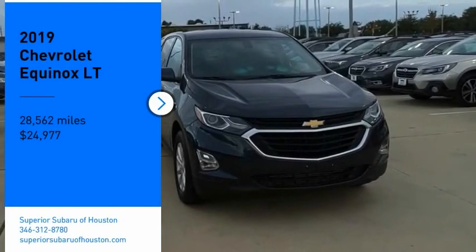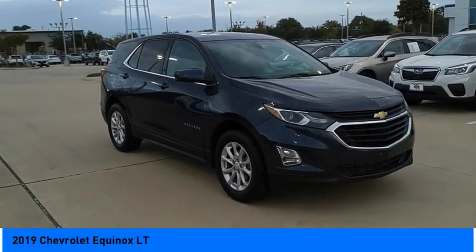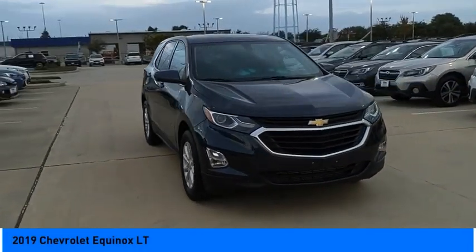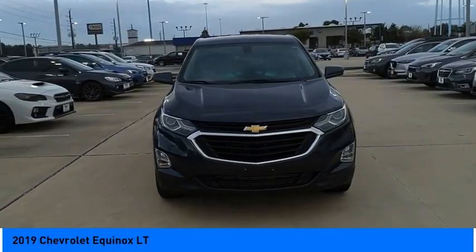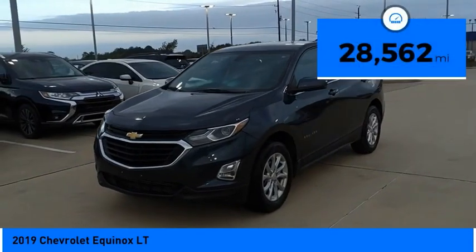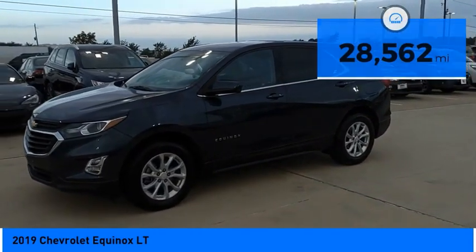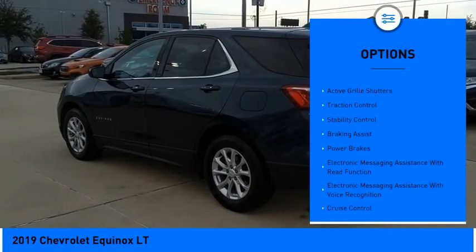Come test drive the 2019 Equinox. Fuel efficiency, safety, and value equals the Chevy Equinox, and it is priced below $25,000. This vehicle has less than 30,000 miles. Here are some of this vehicle's great options: power windows with safety reverse, active grille shutters.